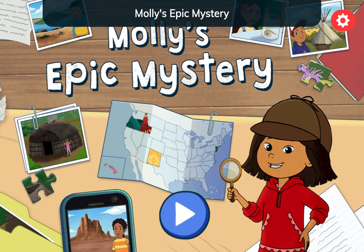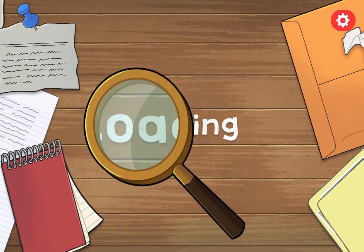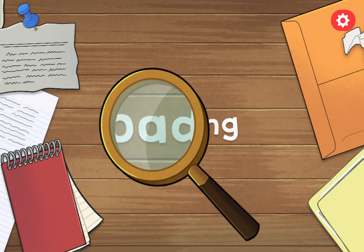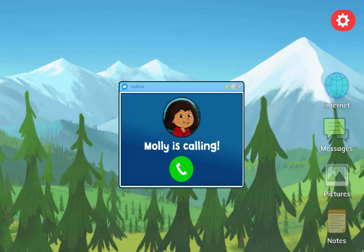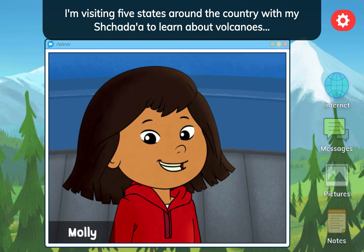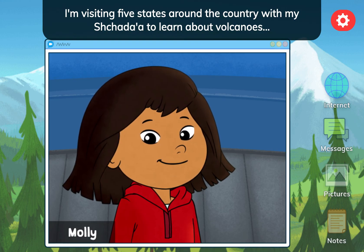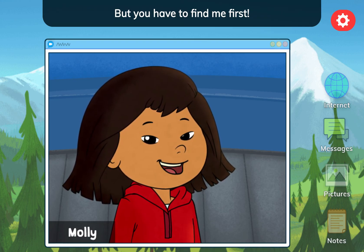Molly's Epic Mystery! I'm visiting five states around the country with my chata to learn about volcanoes! And you get to come with me! But you have to find me first!